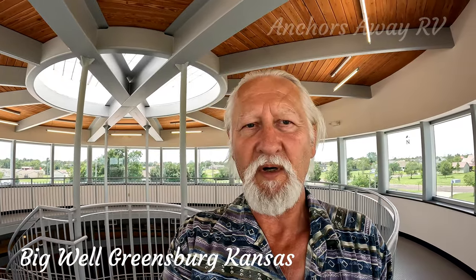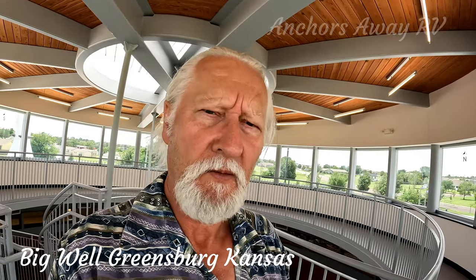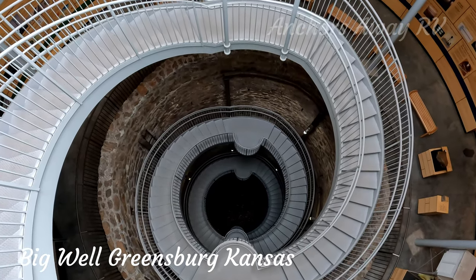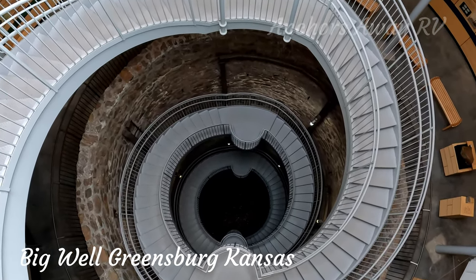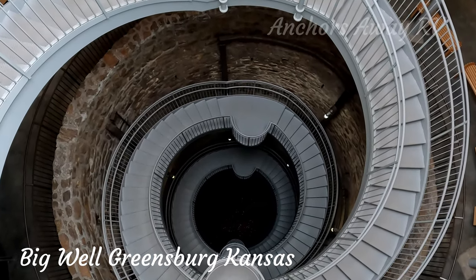And now of course the part that everybody's been waiting for — the Big Well. Let's have a little look at it and then we'll head on down. It's 109 feet down.